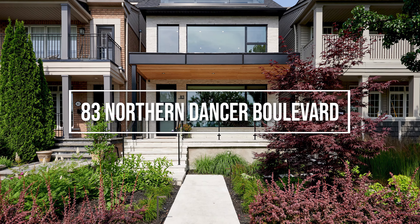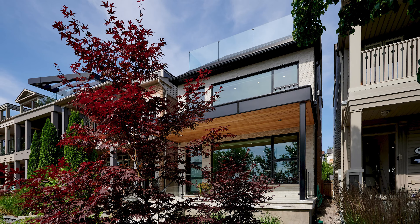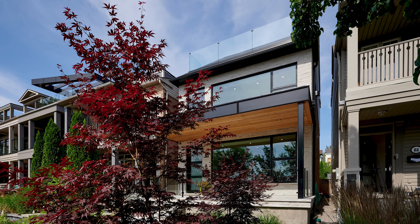In real estate, it's all about location, and when location is coupled with an incredible home, it's a huge win. This is 83 Northern Dancer Boulevard, one of the most admired homes in the Woodbine Park neighborhood of the beaches.